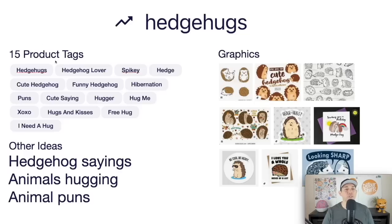Here are some ideas for Hedge Hugs. Use hedgehog product tags along with hugging, xoxo, and similar terms. Think of other hedgehog sayings and puns — 'Be cool, be hedgy,' 'I love you a whole hedge of a lot,' 'Looking sharp.' There are lots of different ways to draw a hedgehog, and you can pair those with various puns. Hedgehogs is your trend number three.